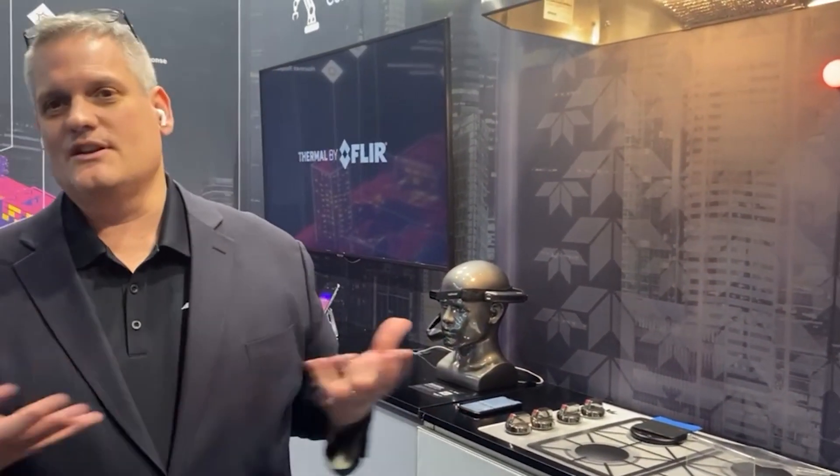We feel that the smart appliance market is going to be a very interesting market for thermal imaging cameras in the years to come. Thank you very much for stopping by.